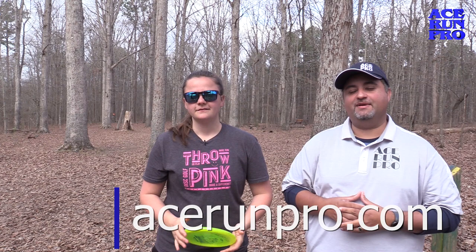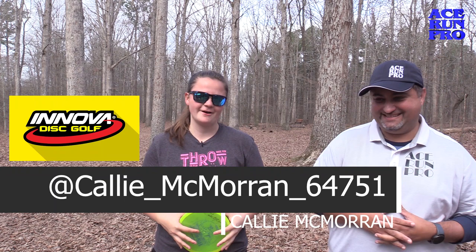Hey everybody, it's Felix with Ace One Productions. We are back with another one disc, one tip segment. Today we've got Innova-sponsored pro, Miss Callie McMoran.